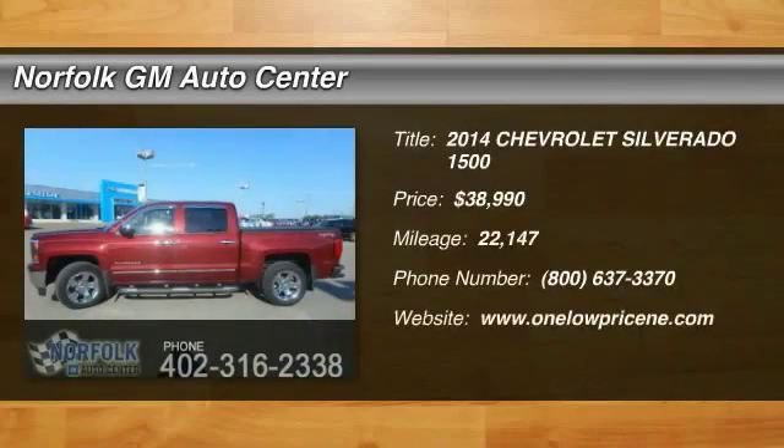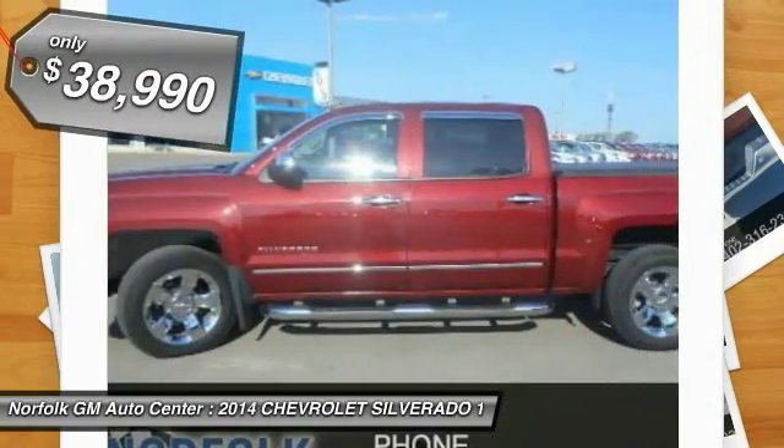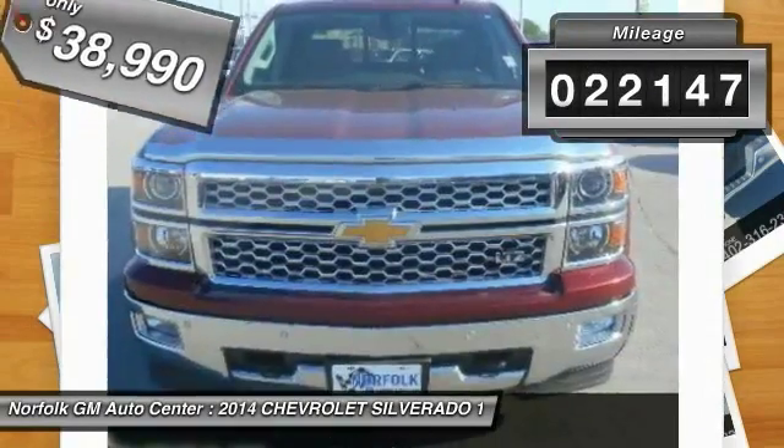The 2014 Silverado 1500 — the Chevy Silverado 1500 has the lowest cost of ownership of any full-size pickup and is priced below $40,000. This vehicle has less than 25,000 miles.